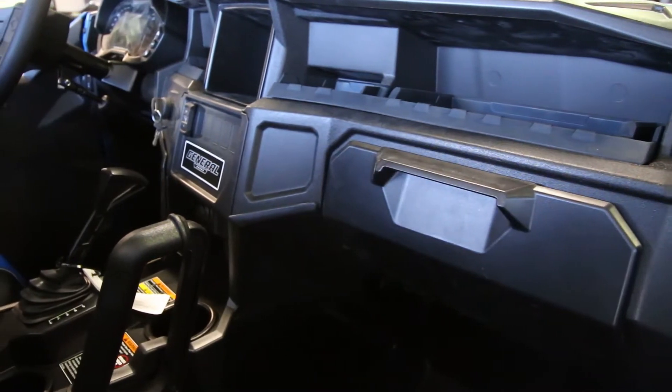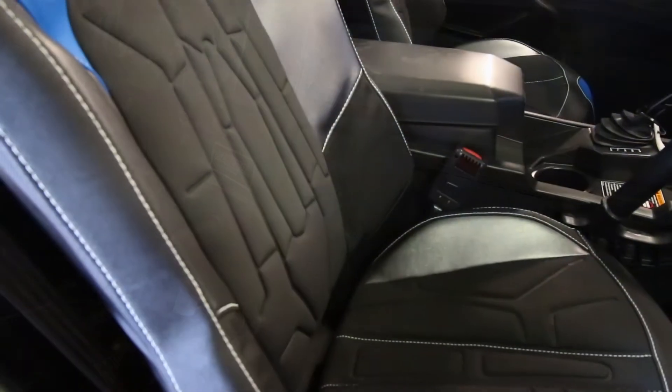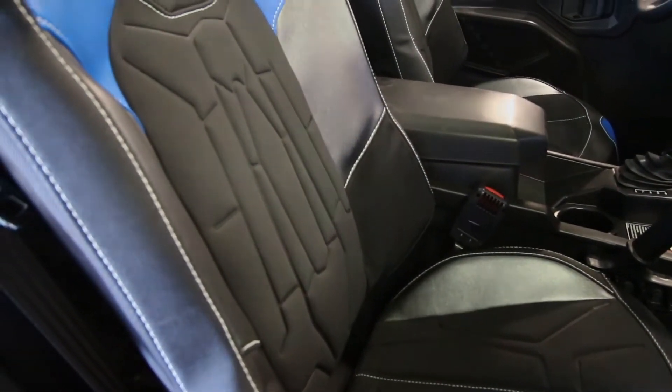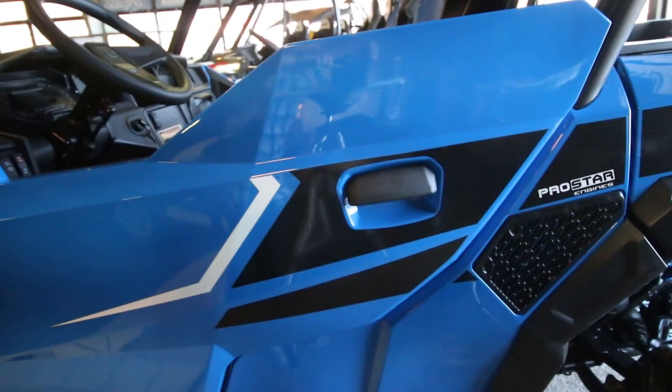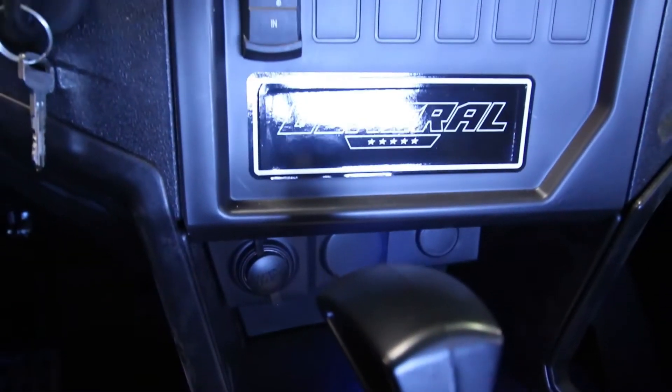The General is also stocked up with some very high quality features including custom bucket seats, tilt steering and instrument panel, solid cab doors and a whole lot more.